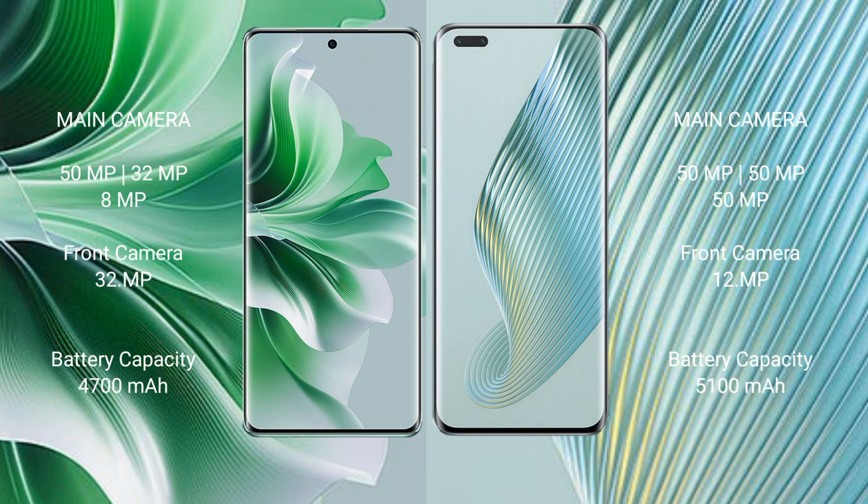Oppo Reno 11 Pro has a 4700mAh battery with 80W fast charging support. Honor Magic 5 Pro has a 5100mAh battery with 66W fast charging support.